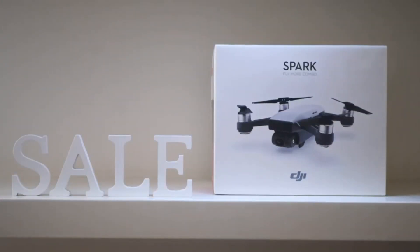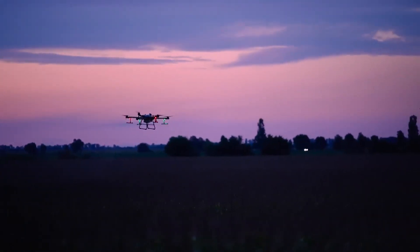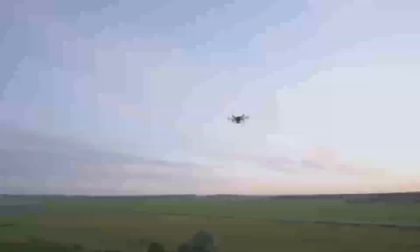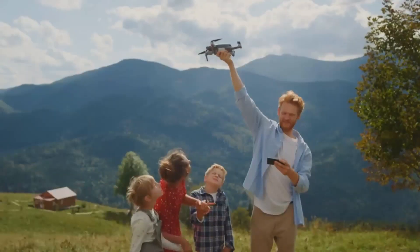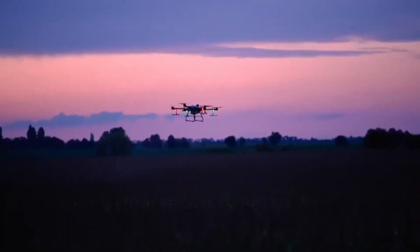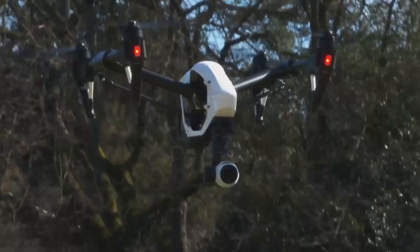One of the standout features that should make a big difference for a lot of people is the improved obstacle avoidance system. The Mini 5 Pro is expected to have sensors placed all around the drone, helping it avoid obstacles even in tight spots. This is great news if you're a beginner or someone who doesn't want to worry too much about crashing in tricky areas. In practice, that means the Mini 5 Pro should help you fly with more confidence, even in environments where trees, buildings, or other obstacles might be a problem.